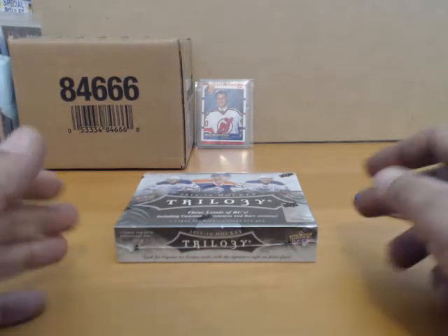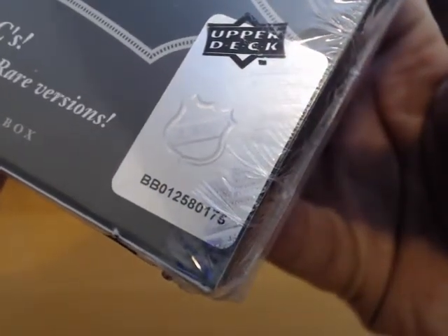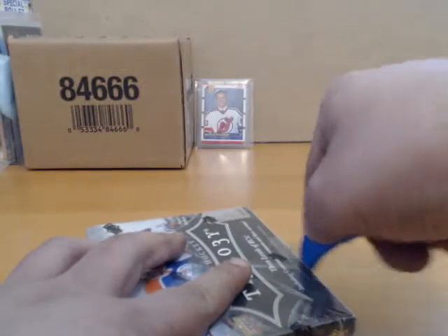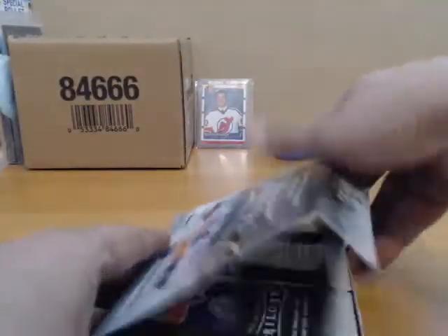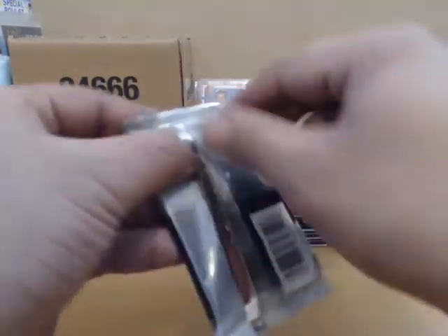Hey, what's up guys, we're here to do box number three of 15-16 Trilogy. Serial number on this box: 012580175. You all know your teams, good luck.